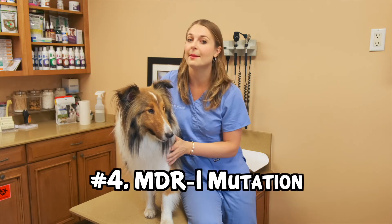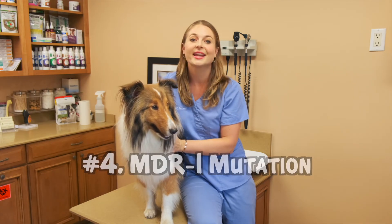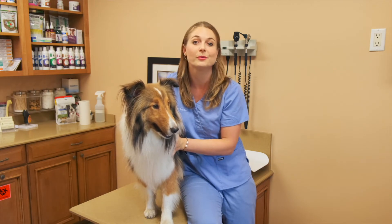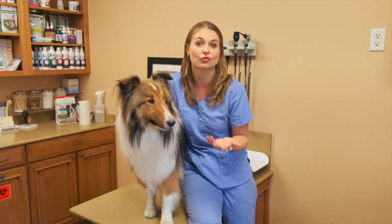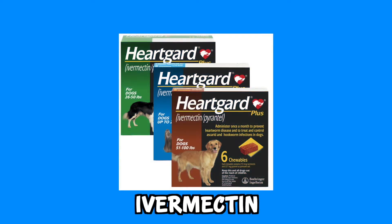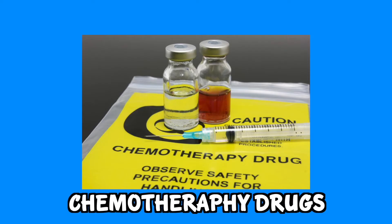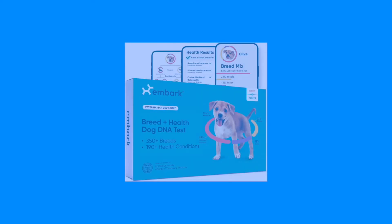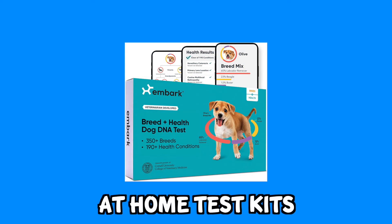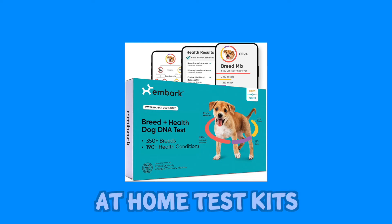Number four, the MDR1 mutation. Shelties, like hundreds of other herding dog breeds, can have the MDR1 gene mutation which causes their cells to be more sensitive to drugs — most commonly ivermectin found in Heartgard, Imodium for diarrhea, and some chemotherapy drugs. So be cautious if your dog is a herding breed taking any of these medications. You can easily test for the MDR1 genetic mutation by doing a simple mouth swab from any doggy DNA test kit.